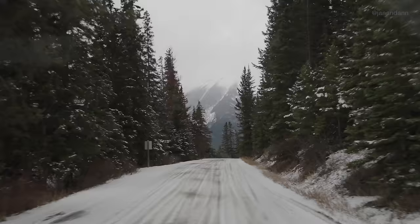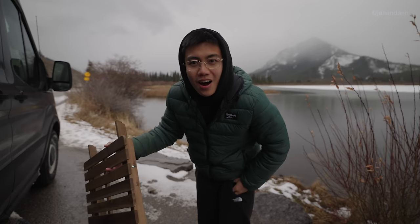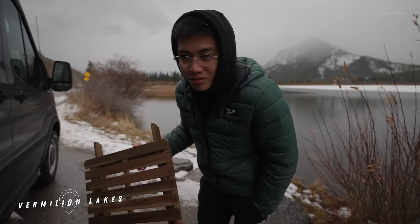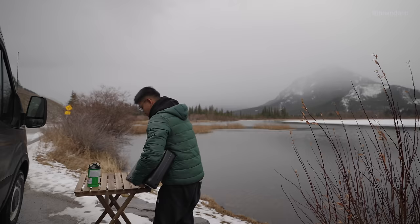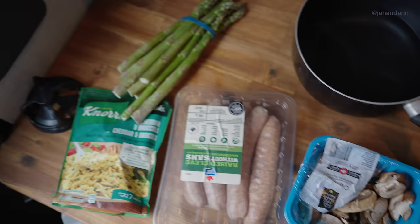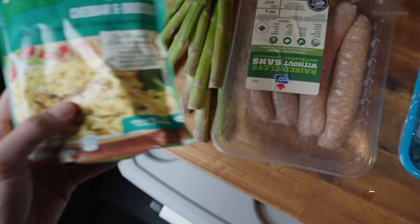We're probably going to go cook because we're kind of hungry. Let's go cook and then we'll explore some more. It is now 1pm and we're currently here at Vermillion Lake, literally five minutes away from the town of Banff. This is where we're going to cook and eat — setting up the table. So for lunch, we're having Italian sausage, asparagus, mushrooms, and some rice and vermicelli.